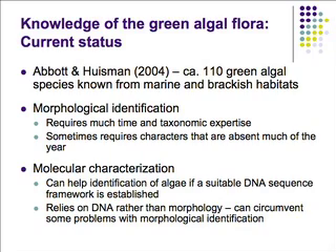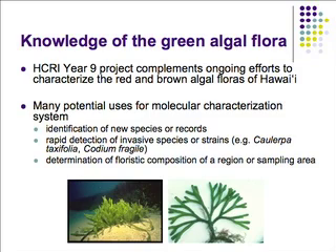Molecular characterization can help in identification of algae if we have a suitable DNA sequence framework already established — that is, specimens expertly identified and matched to specific clades using molecular tools. This technique relies on the DNA inside the algae rather than morphology, and it can circumvent some problems with morphological identification. This project was designed to complement ongoing efforts in the lab: we have a large project characterizing the red algal flora of Hawaii, which includes approximately 370 species. We're also looking at brown algae, which have about 60 to 70 species. Some of the tools I'll show you have been developed for use across all of these characterizations.